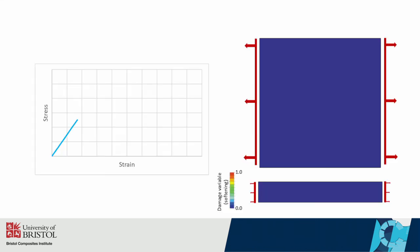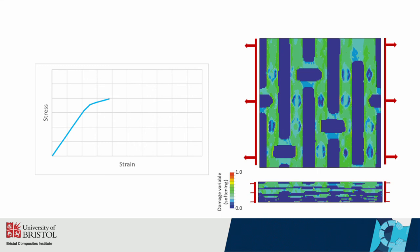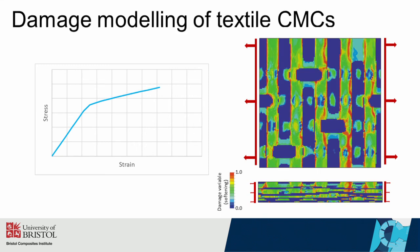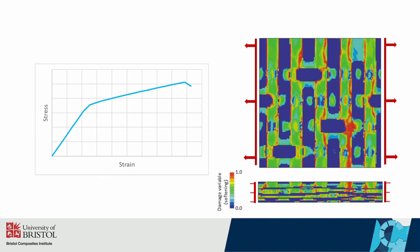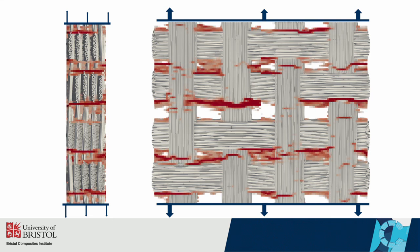When we subject the finite element models to loading, we see a first linear loading phase until micro-cracks begin to appear in the matrix. As these cracks saturate, the fibre then takes on the loading until eventually we get ultimate failure at fibre failure. This provides us with the capability to virtually test different weave designs and enables us to see how damage develops in respect to the weave architecture.